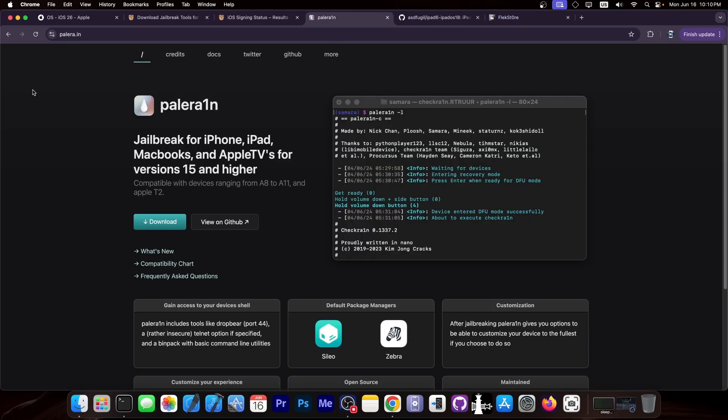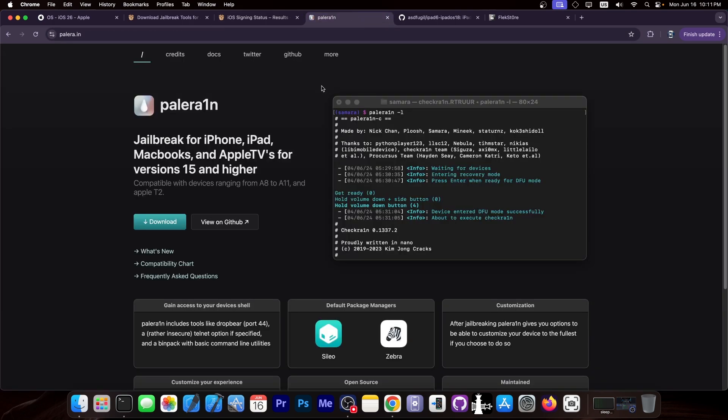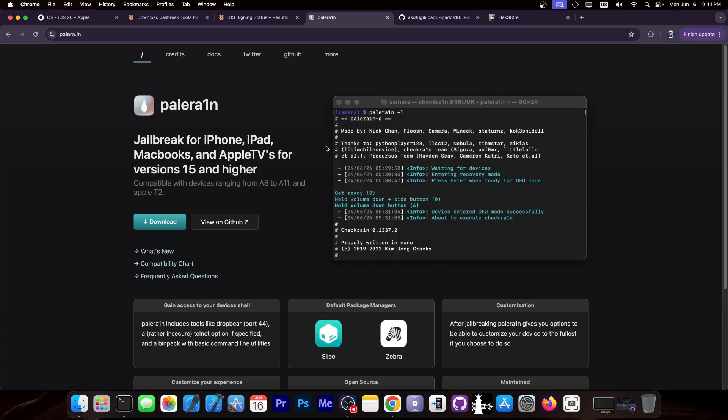For those of you who are still using Palrain, it's basically the last few iOS versions that Palrain supports. As you can see, iOS 18.5 is currently out and of course iPadOS 18.5 is out, and you can still jailbreak it with Palrain on only one device — that is the iPad 7th generation. However, with the introduction of the iOS 26 developer beta, Apple finally completely dropped the last device that supported the Checkmate exploit, which means that iOS 26 does not run on any Checkmate-compatible device.